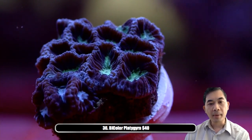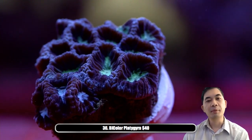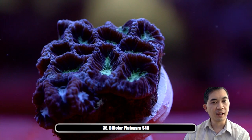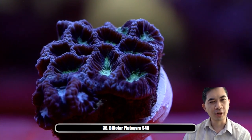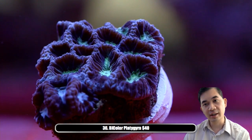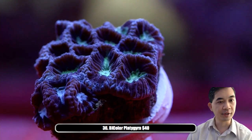Number thirty-six — this is a bicolored platygyra. Slightly different arrangement of the polyps but has that really cool purple and green look. The purple is practically black, and that's not just our exposure being too dark — it's actually very very dark in person.